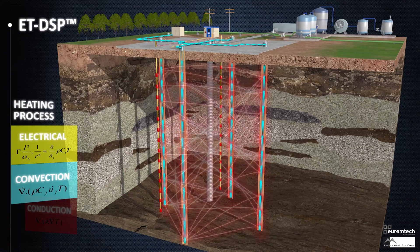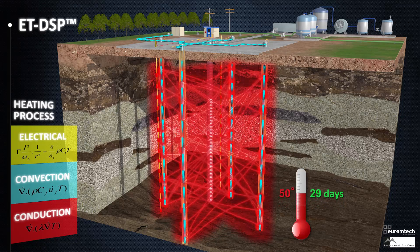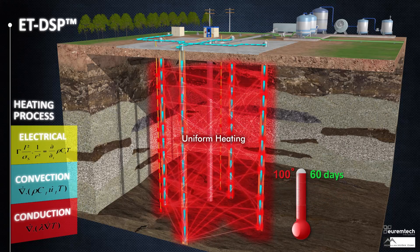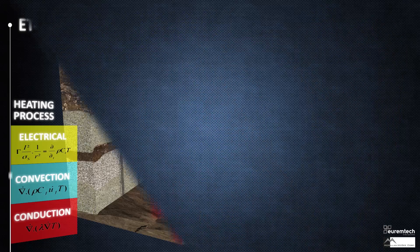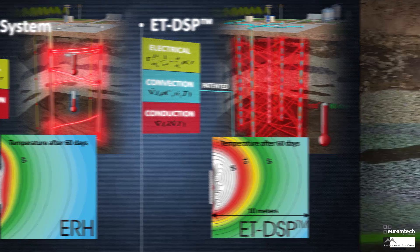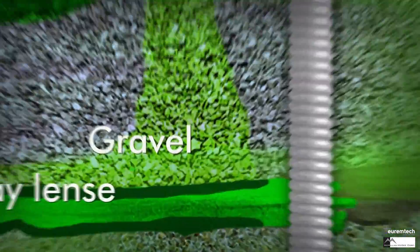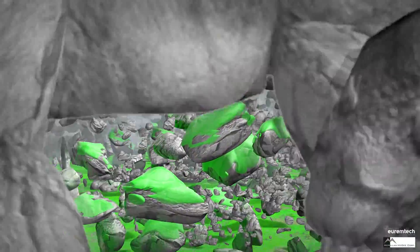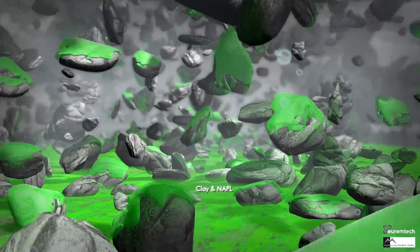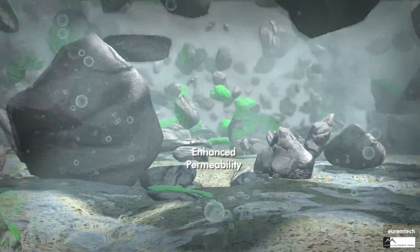Electrodes are sophisticated electrical components engineered to provide the heat transfer solution fundamentally needed for thermal remediation. With ET-DSP, all the heat transfer mechanisms work together in synergistic proportion to achieve uniform heating. The Electrothermal Dynamic Stripping Process reaches desired results more rapidly and evenly than any other in-situ electrical resistance heating technology. With heat comes tremendously accelerated mass extraction: vapors are generated, fluids flow with less resistance, chemicals are dissolved, water turns to steam and strips away the chemicals.